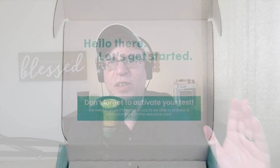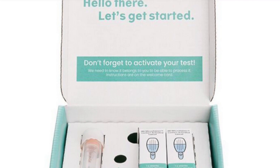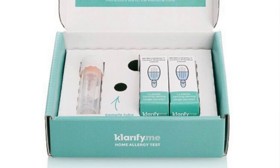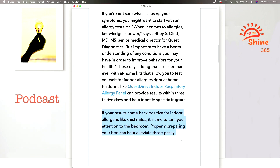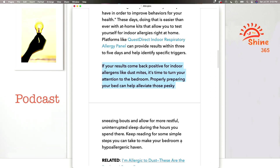They have at-home kits that allow you to test yourself for indoor allergies right at home. I've ordered one of these kits before — they work. I've also ordered kits for mold. You can order these kits online, do the test yourself, and that'll give you a starting point to figure out what you are allergic to. If your results come back positive for indoor allergens like dust mites, it's time to turn your attention to the bedroom.